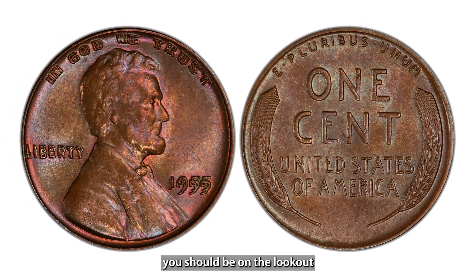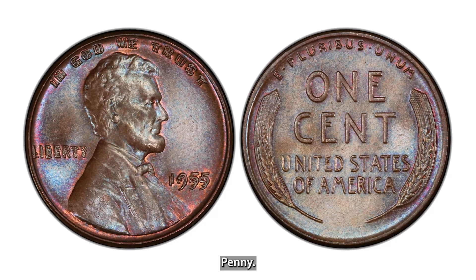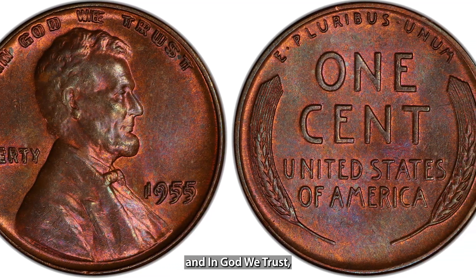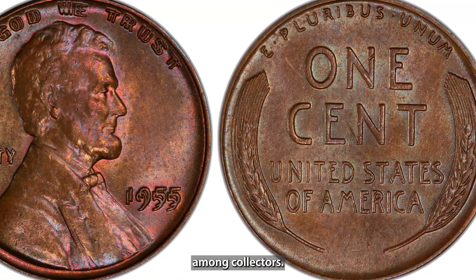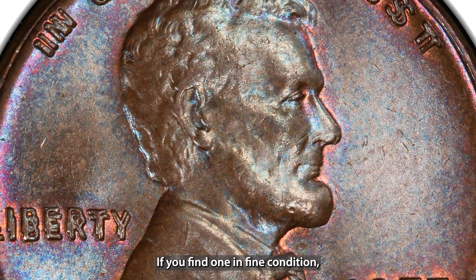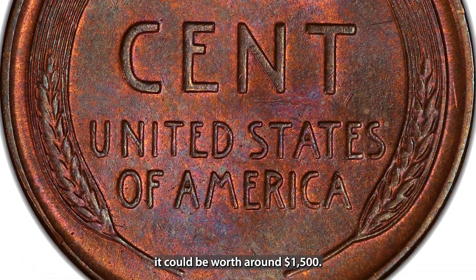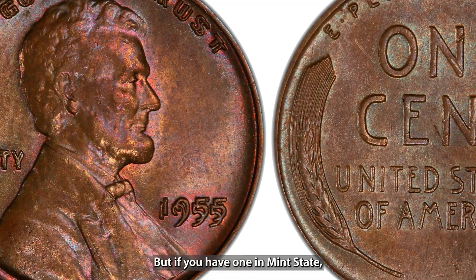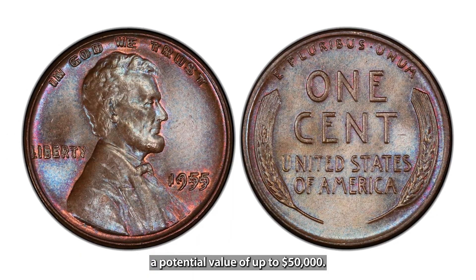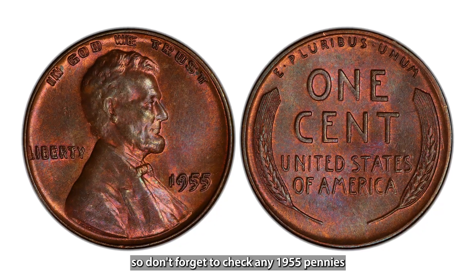Another valuable penny to look out for is the 1955 Doubled Die Lincoln penny. This coin features a doubling of the letters in Liberty and In God We Trust, which makes it very desirable among collectors. The doubling is quite prominent and easily visible to the naked eye. In fine condition it could be worth around $1,500, but in mint state you're looking at a potential value of up to $50,000. These pennies are still out there in circulation, so don't forget to check any 1955 pennies you come across.